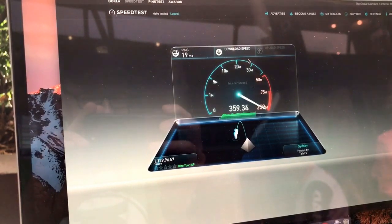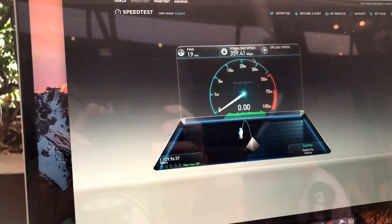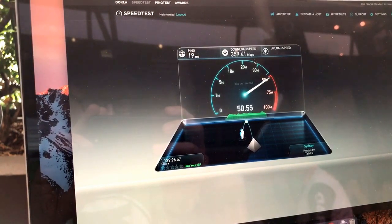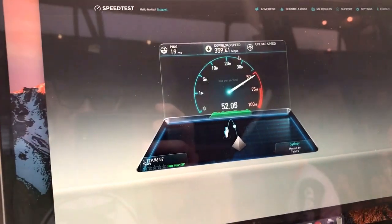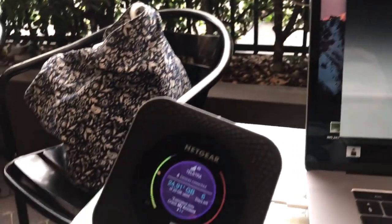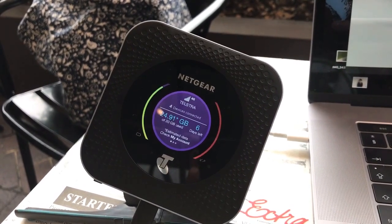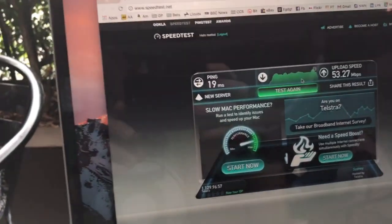This is a fully commercial network. I'm just sitting in a cafe at Circular Quay. And I've had nearly 360 Mbps down and I'm pushing 50 Mbps in the uplink. And that's all thanks to this little gadget here — the Netgear Nighthawk M1. The Qualcomm chip inside it, powered by Telstra's network using Ericsson infrastructure. That's really quite something.